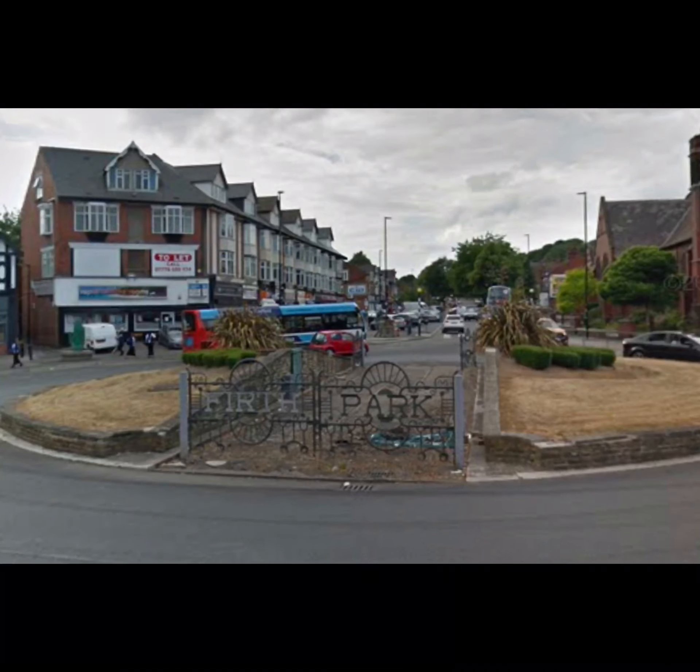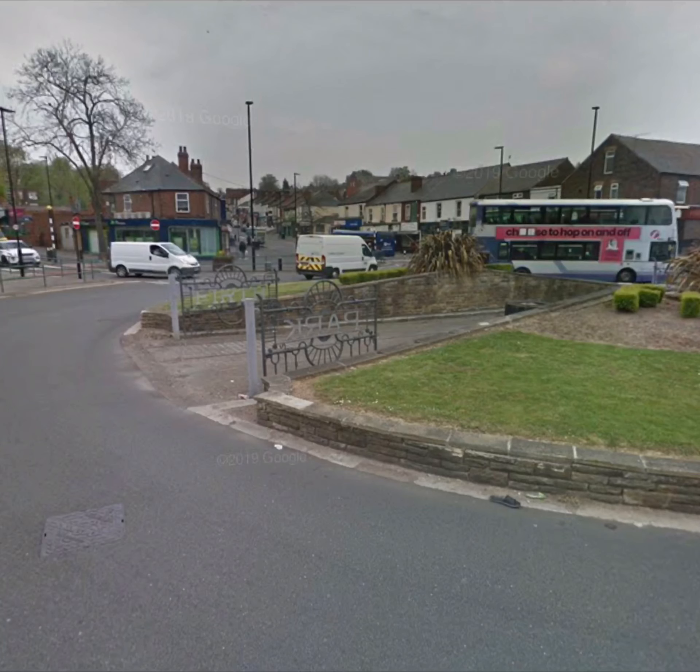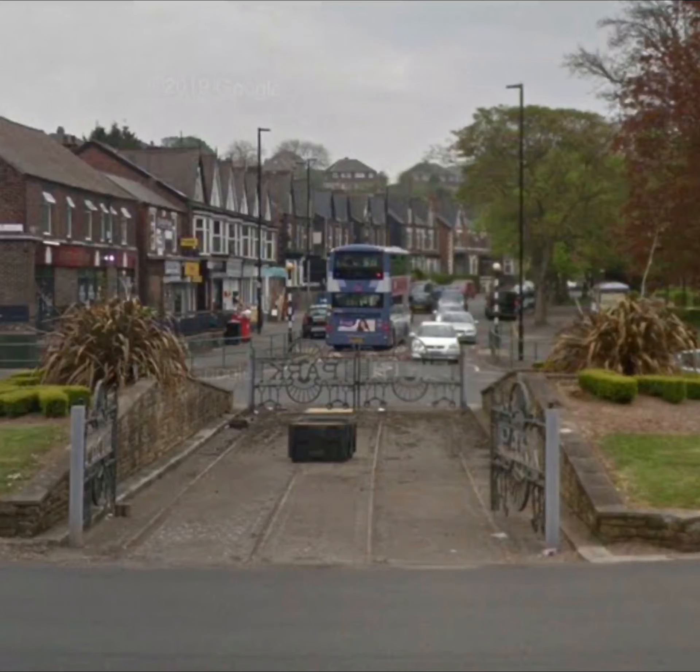Perhaps the most unusual remnant of the old Sheffield tram network is located at the roundabout at Firth Park. The roundabout is split in two, and this is where the trams used to sail straight over the roundabout instead of around it. The gap in the roundabout also still houses the original tracks.